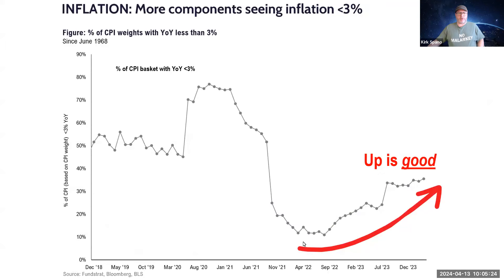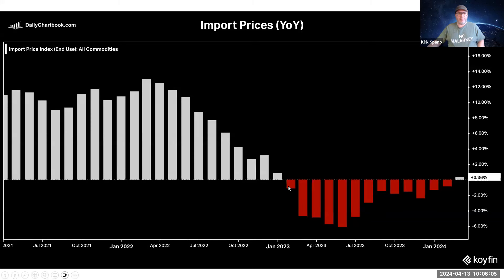This chart shows the number of components with less than 3% year-over-year inflation in their particular component. As you can see, more and more parts of the CPI have lower and lower inflation. These are things that have less than 3% inflation, so it just keeps on rising, which is good. We want fewer things with inflation over 3%.